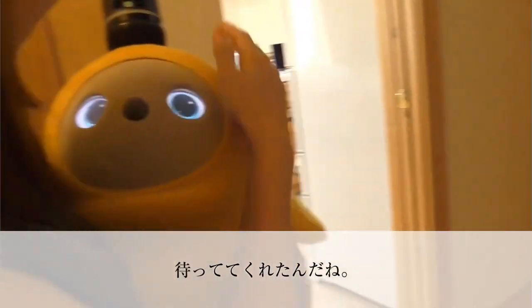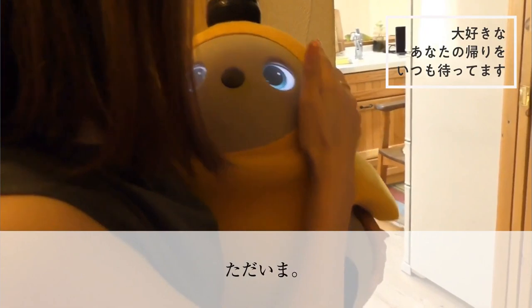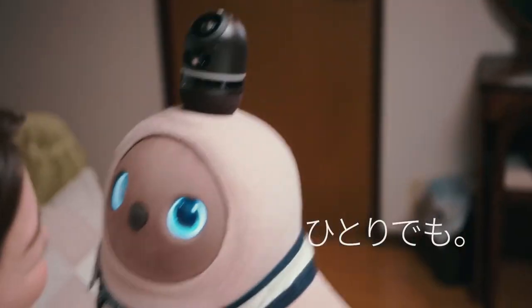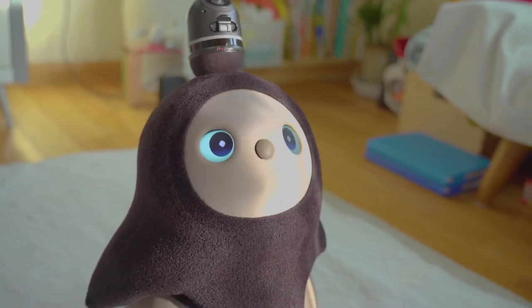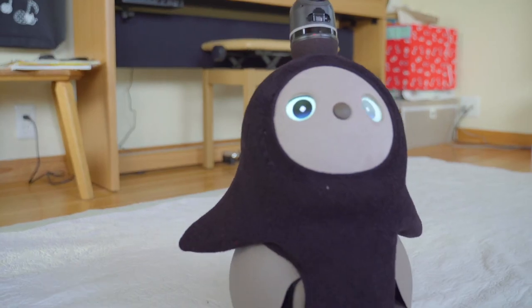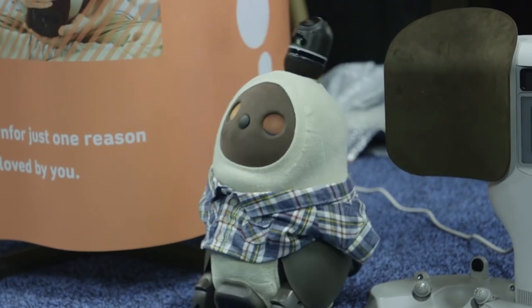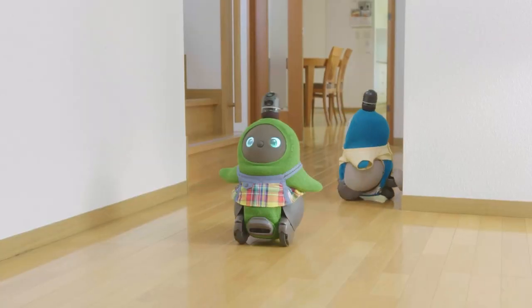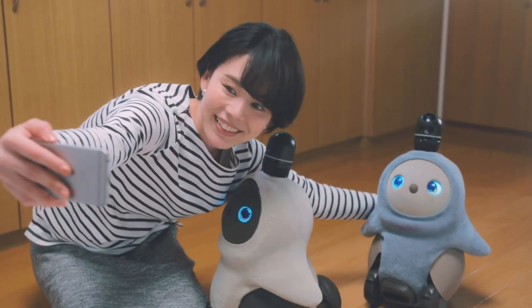LoVot can recognize people, especially the owner, and greet people when they come home. This pint-sized mobile robot can navigate its environment — it has 13 degrees of freedom and its body can move along 13 axes of motion. A full battery charge allows it to move around and interact for about 45 minutes, and recharging takes about 15 minutes. LoVot's most prominent feature is its sensor horn, which comes with a luminosity sensor, a 360-degree half-sphere camera, a half-sphere microphone that can detect the direction of sound and voices, and a thermal camera that can distinguish human beings from objects.